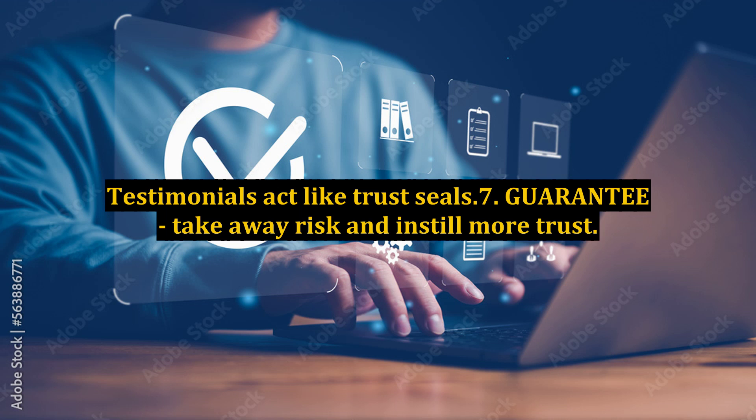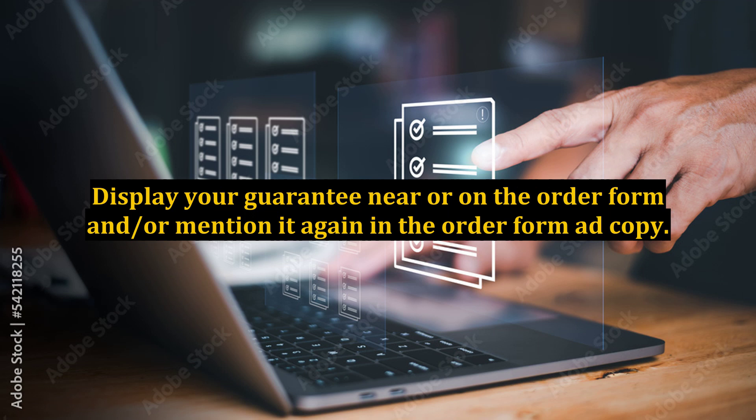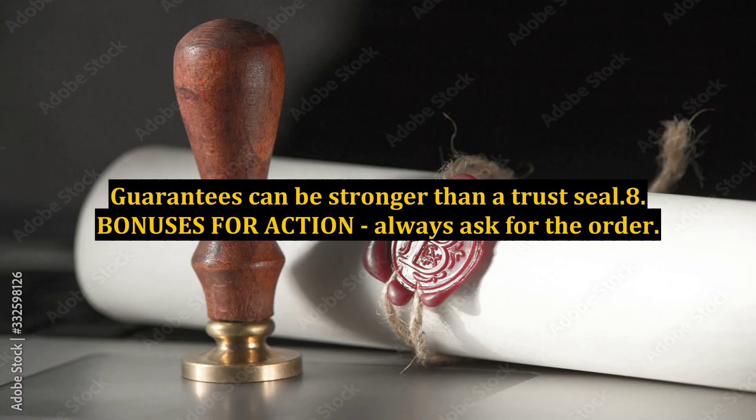7. Guarantee. Take away risk and instill more trust. Display your guarantee near or on the order form, and mention it again in the order form copy. Guarantees can be stronger than a trust seal.